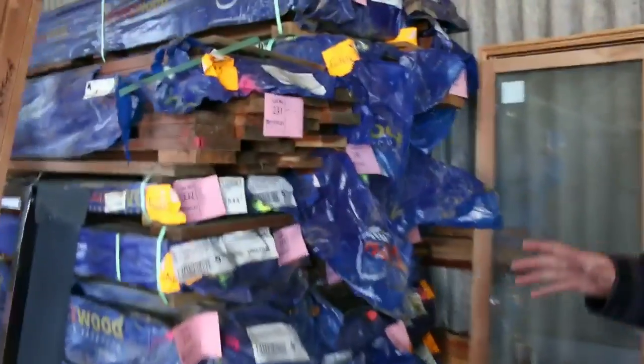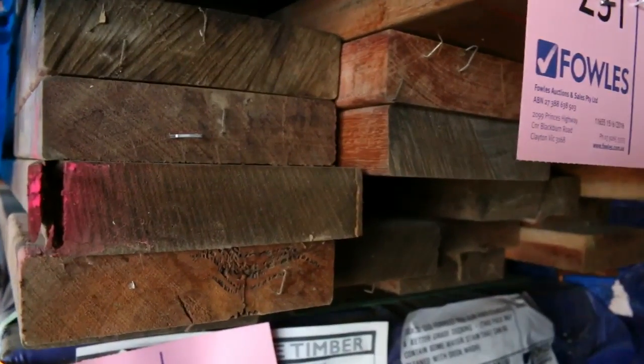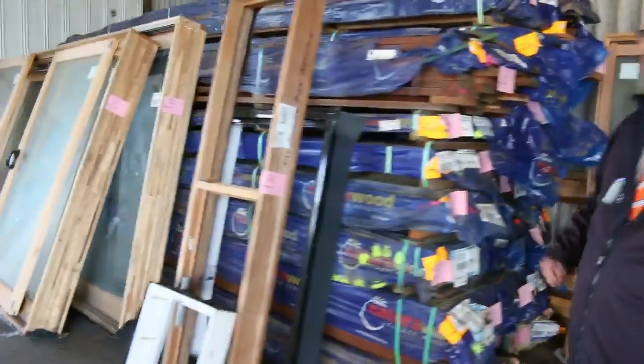Then we move into some decking here — some of the nice big chunky decking out of Queensland. Some of the 135x32, and we've also got 135x19, that's in the standard and better grade. Quite a few packs of that, and plenty of feature grade inside as well.